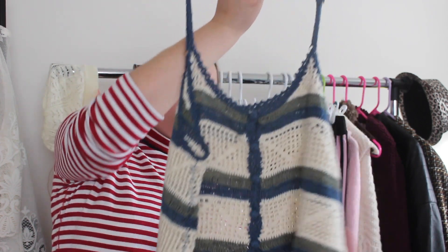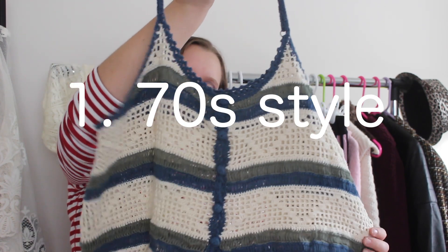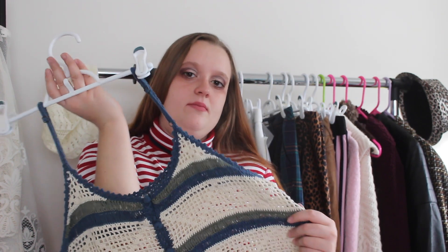So the first two things kind of go hand in hand. The 70s trend is really on point. I found this ad as well — it's originally by Forever 21. Super cute. It has those blues and greens. It's also mid. You can always layer over top of one shirt — that's what I do.